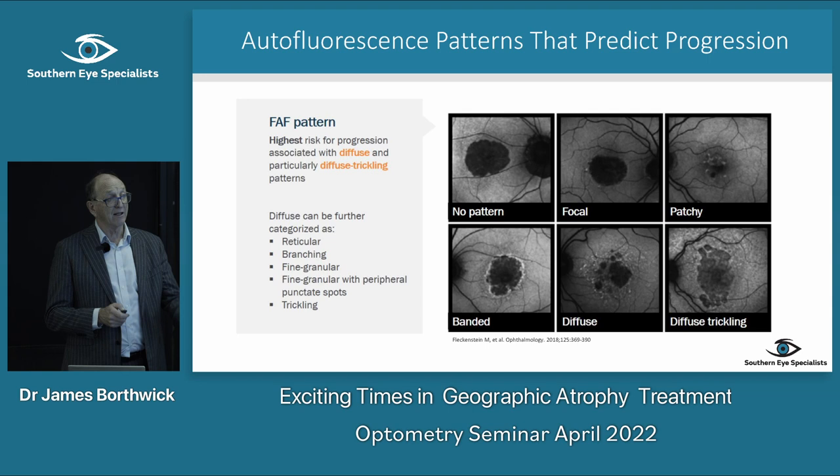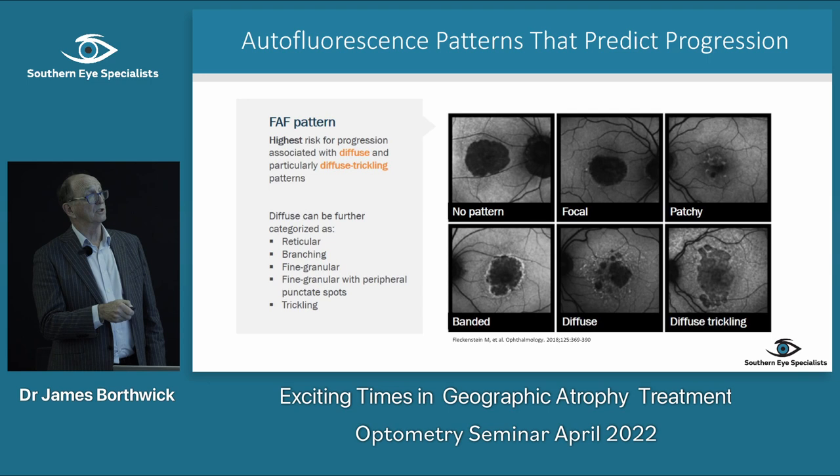The other thing to discuss is perilesional hyperautofluorescence patterns: there's a pattern with no hyperautofluorescence, a little focal bit, patchy, banded, diffuse — they can be broken into different categories.